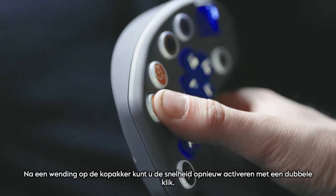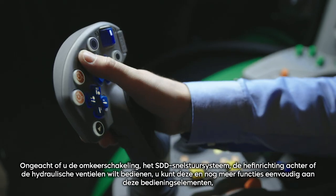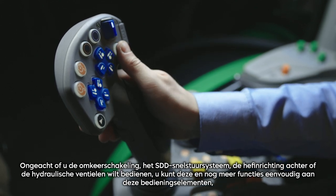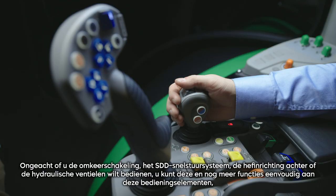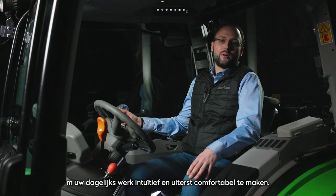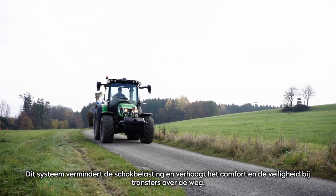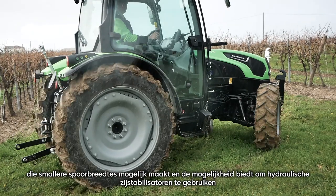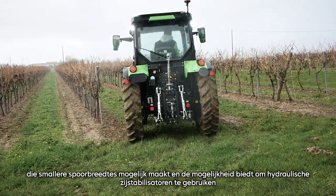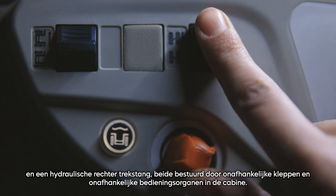To allow you to have your most-used functions at your fingertips, we installed four freely programmable buttons. Whether you would like to operate the power shuttle, the SDD fast steering system, the rear lift or the hydraulic valves, you can simply assign these and even more functions to these controls to make your daily work intuitive and extremely comfortable. The rear lift is always electronically controlled and features vibration damping, which reduces shock loads and increases comfort and safety during road transfer. You can also choose a compact rear lift, which allows narrower tracks and offers the possibility of hydraulic side stabilizers and a hydraulic right tie rod — both managed by independent valves and independent controls inside the cab.